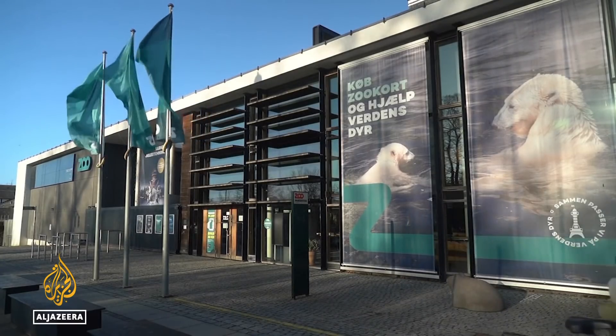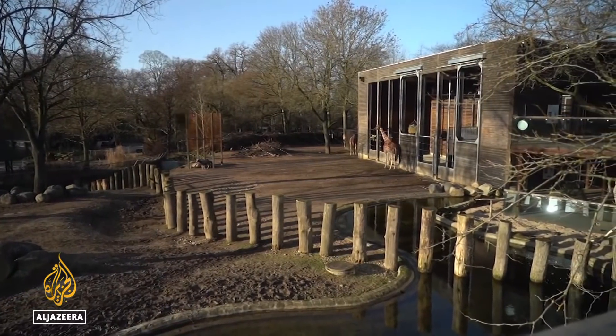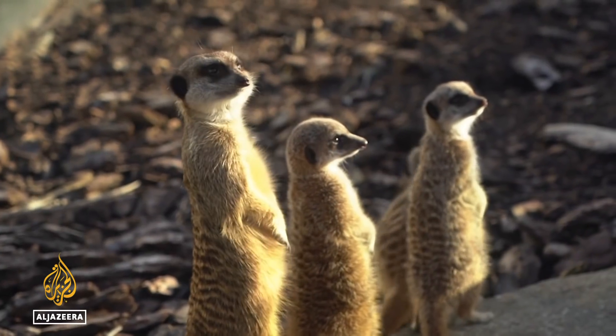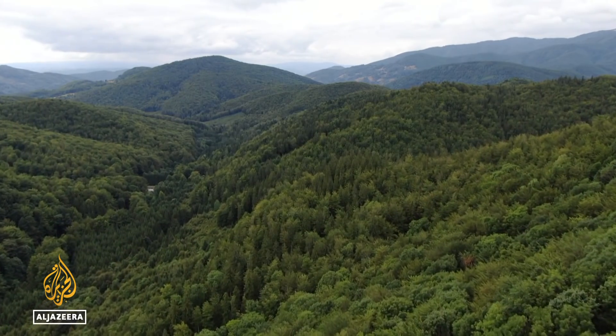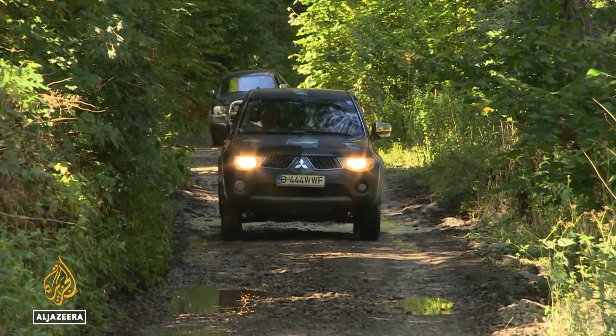The teams worked in zoos because it made it easier to confirm the source of the DNA and how far it had travelled. They identified dozens of species, including meerkats living 245 metres away.